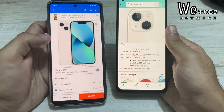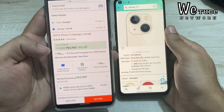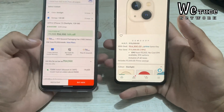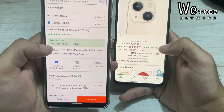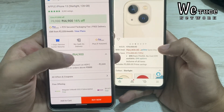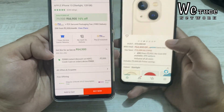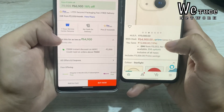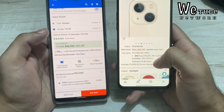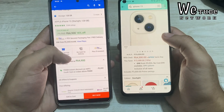Now talking about Flipkart's Big Saving Days — there's no big discount here and you don't get the GST option. The price on Flipkart is ₹66,900 without a card discount. However, if you apply a card discount, the price can come down to around ₹64,900. Amazon still has a better deal since you get the iPhone 13 around ₹65,000 even without a card.